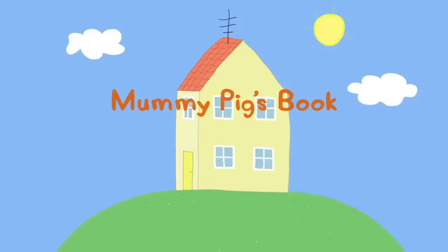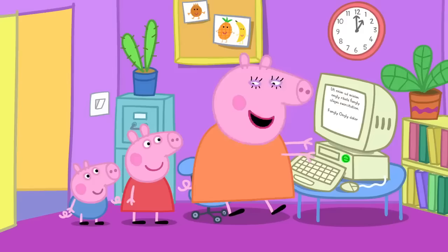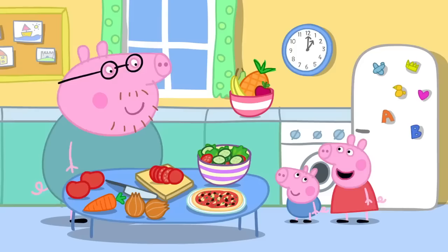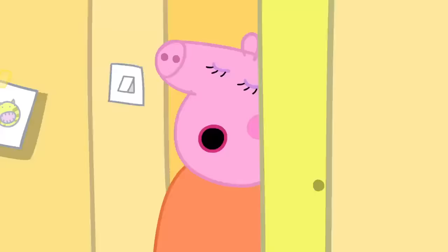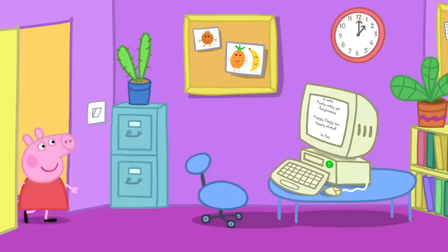Mummy Pig's book. Mummy Pig is working on the computer. Mummy, can we play Happy Mrs. Chicken on the computer? Not at the moment, Peppa. I need to finish the important book I'm writing. Daddy Pig is in the kitchen making lunch. Daddy, when can we play Happy Mrs. Chicken? When Mummy has finished writing her book. After lots and lots of hard work, I've finally finished writing my book. Well done, Mummy Pig. Now we can play Happy Mrs. Chicken. Hooray!